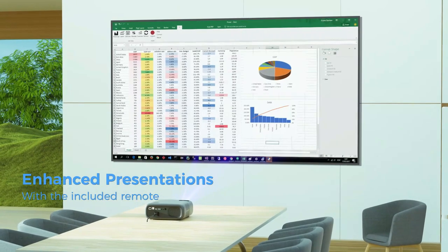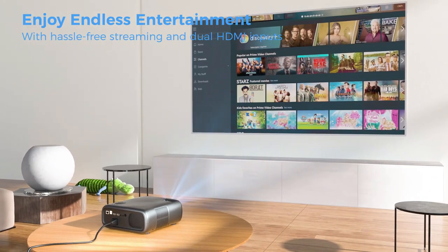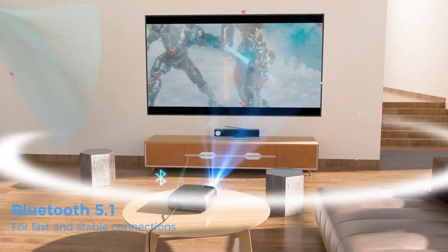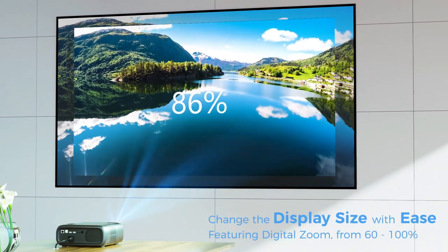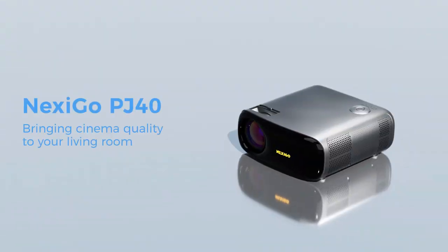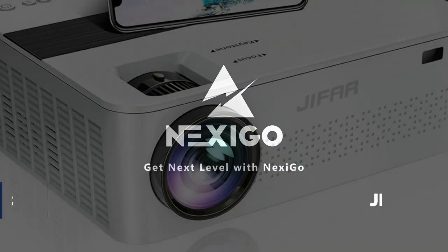This projector is designed to provide a distraction-free experience with adjustable fan speed, ranging from whisper quiet to powerful cooling. Connect effortlessly with wireless screen mirroring for iOS, Android, and Windows devices using 5GHz Wi-Fi technology. With multiple connectivity options and a sleek black design, the Nexigo PJ40 is the ultimate choice for movie nights, gaming sessions, and unforgettable home entertainment experiences.